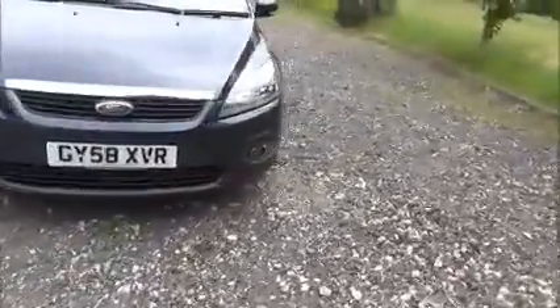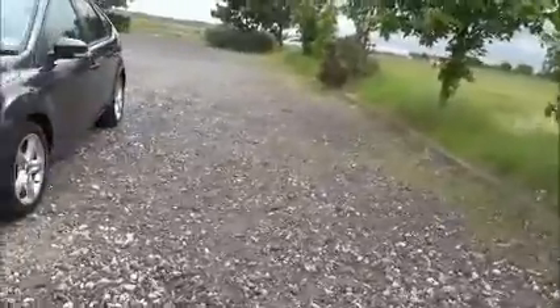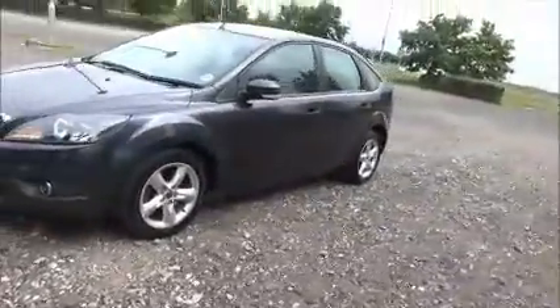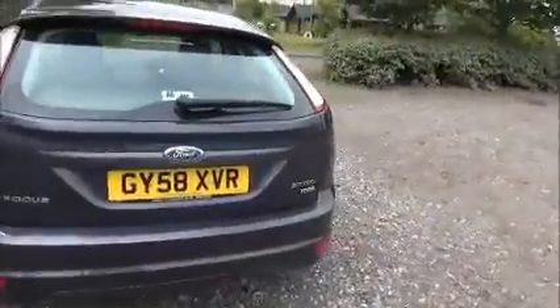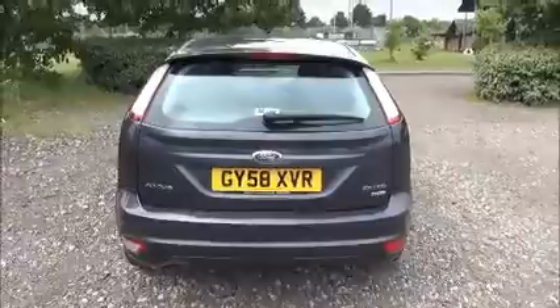Factory fitted fog lamps, 16 inch 5-spoke alloy wheels, colour coded door mirrors and door handles, rear wash wipe and high intensity brake light.